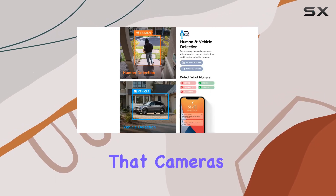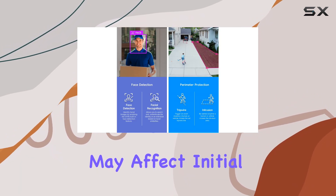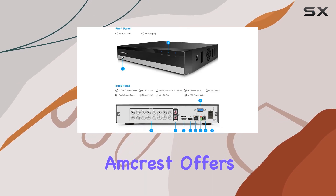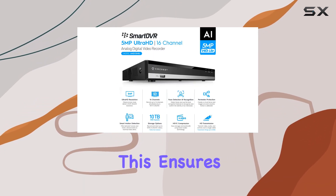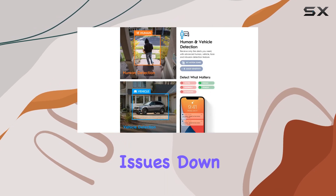It's worth noting that cameras, cables, and hard drives are sold separately, which may affect initial setup costs but allows for customizable configurations. In terms of support, Amcrest offers a solid package with a full year of coverage from the purchase date and lifetime technical support, ensuring peace of mind should you encounter any setup or operational issues down the line.